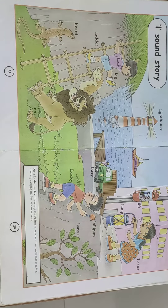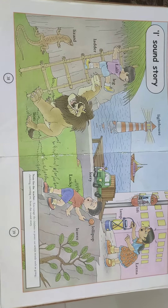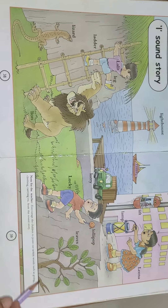A very good morning, my dear children. Welcome to your online class. Today we will do page number 38 and 39 from your Fun with English books.